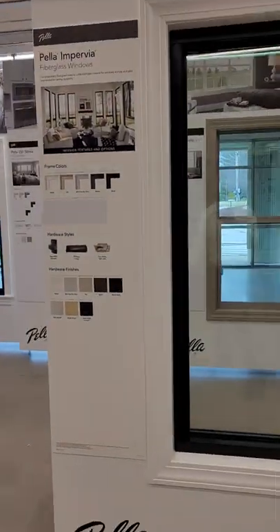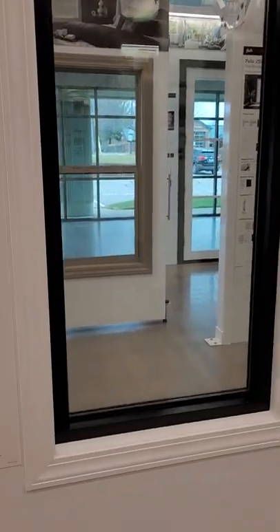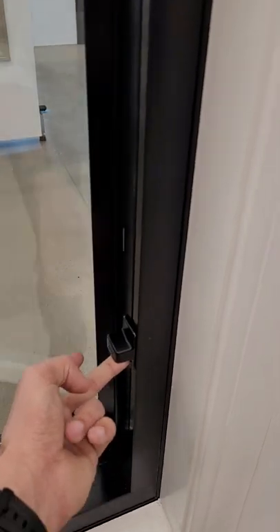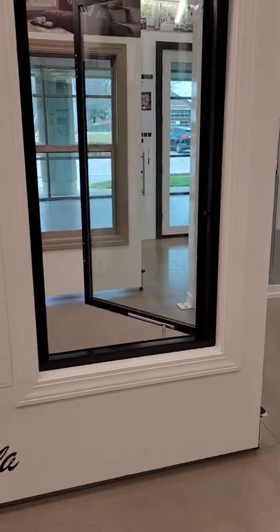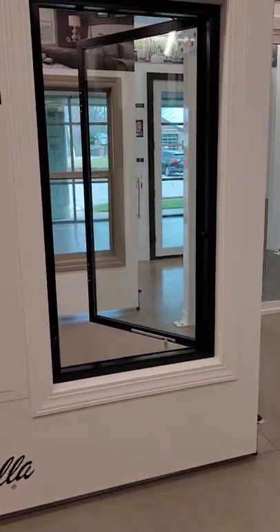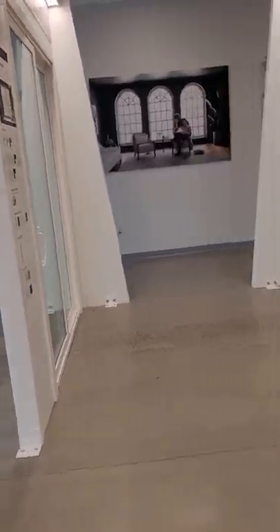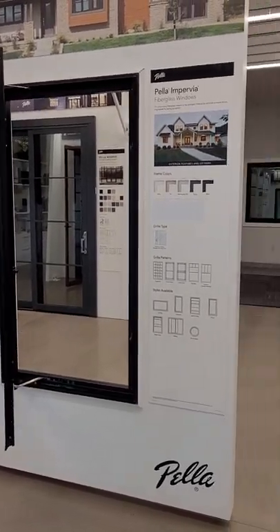You can see this is the casement version. One of the big selling points — I've posted just a short clip elsewhere — is this easy slide hardware. The Impervia 2.0 has the easy slide hardware, which is a big selling point. This is the Impervia fiberglass window — a great product for some great applications, maybe more of a modern aesthetic in some cases. That's where Impervia makes its way into the market.